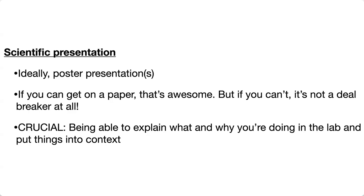Now let's talk about presenting your own work. Ideally you'll have done some kind of poster presentation — that looks really great. If you can get on a paper, that's awesome, but if you can't, it's really not a deal breaker. I didn't have any publications as an undergrad and I still got into a lot of grad schools. Some people get lucky and get on papers, some work hard and get on papers, and some work hard and don't get on any papers — it's really just a luck of the draw, especially at the undergrad level. Don't worry if you're not on a paper.